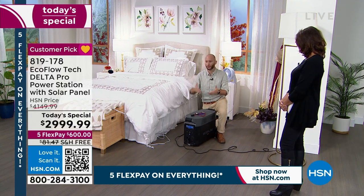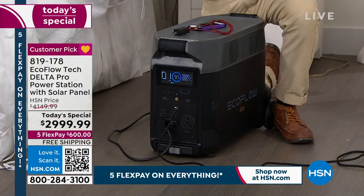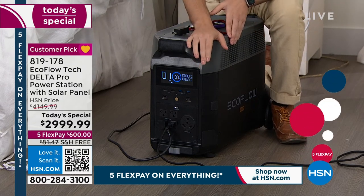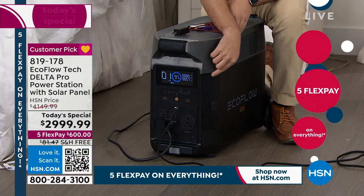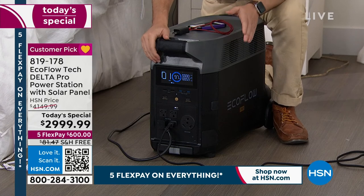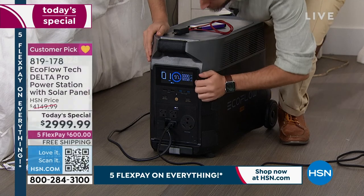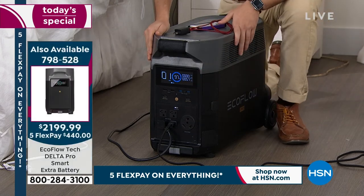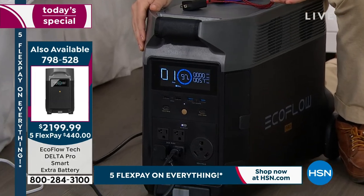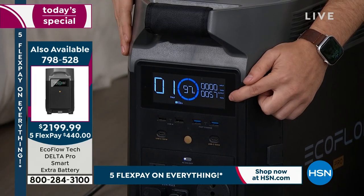There are so many different ways you can use it. When your power station is 100% full, you can still use your solar panel — the 160-watt solar panel that's coming included. If I've got a light pulling 57 watts and my solar panel is producing 160 watts, the sun is what's powering that lamp, not my power station. At night is the only time I might be depleting the power from my power station.